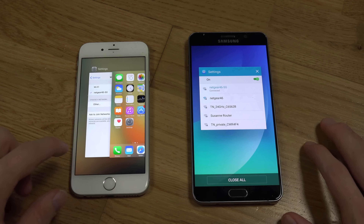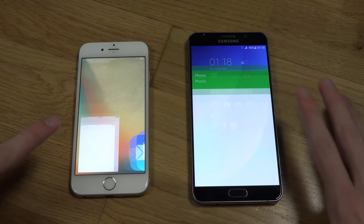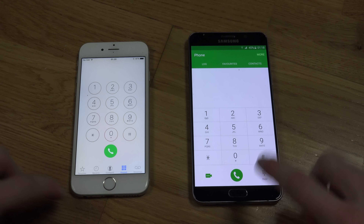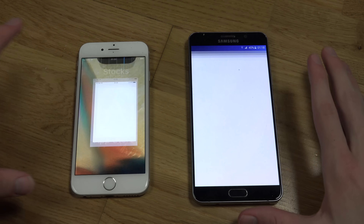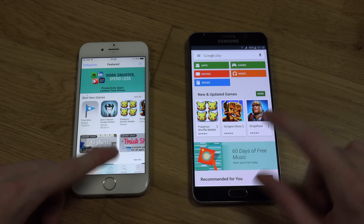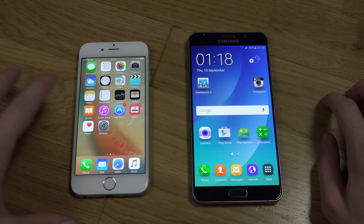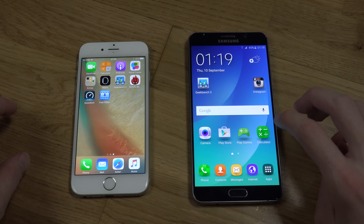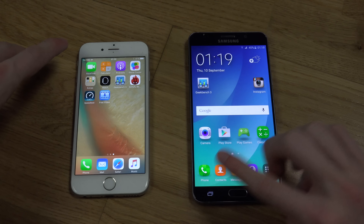Let's close everything and open up the phone app. That was a big difference. Let's open up the stores. That's interesting. Let's try a basic app — oh my god. That's not fair.